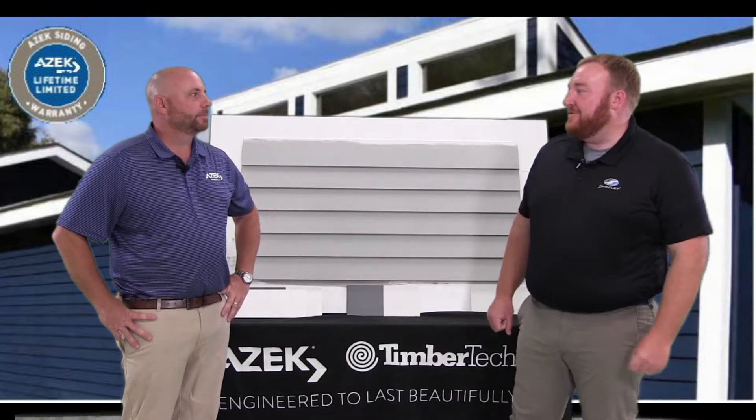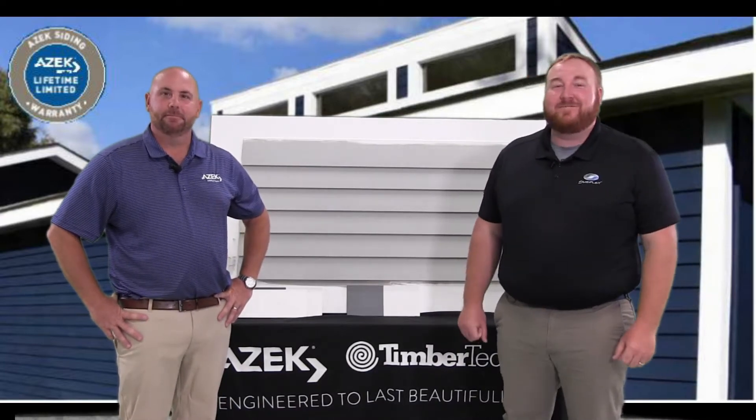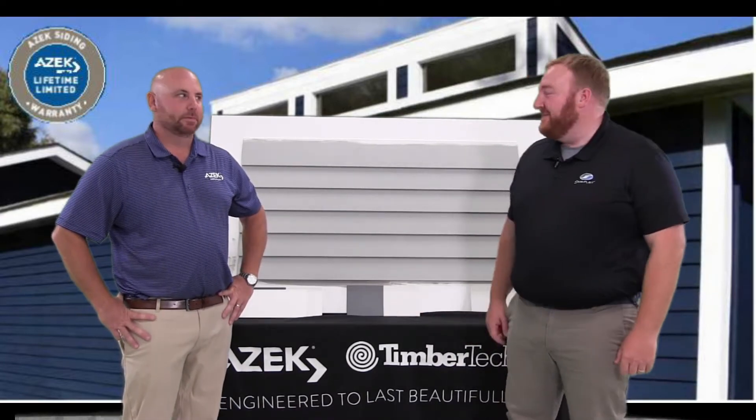Hi, I'm Josh Jalbert from Shepley, and today I'm here with Mark Marussi from Azek Building Products. We're here to show you about a new product in their siding lineup. What do we got, Mark?